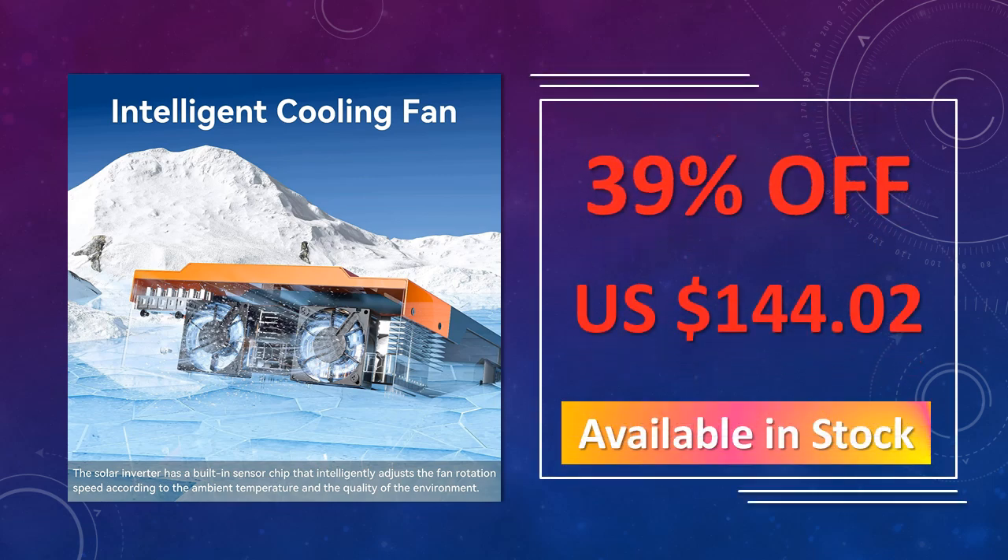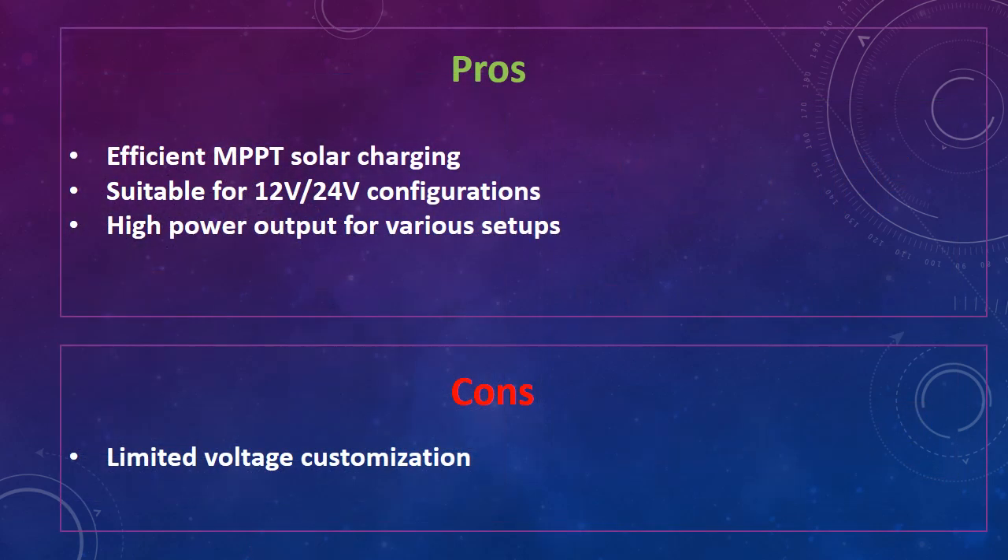The advantages of this pure sine wave inverter are: efficient MPPT solar charging, suitable for 12V-24V configurations, and high power output for various setups. The disadvantage is limited voltage customization.